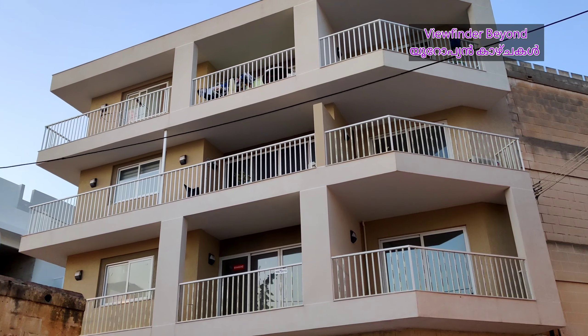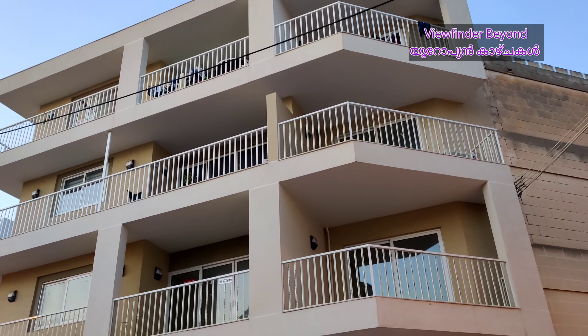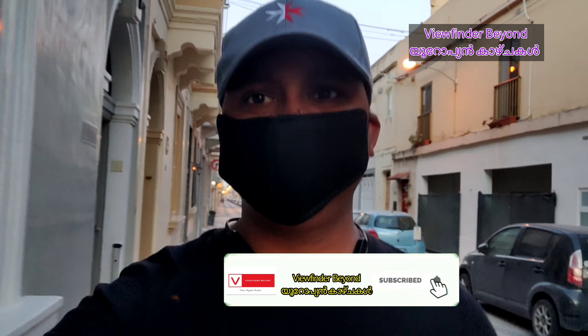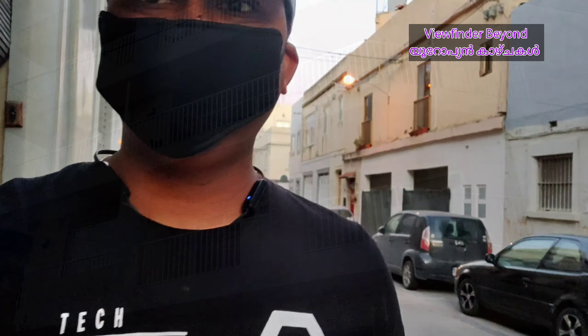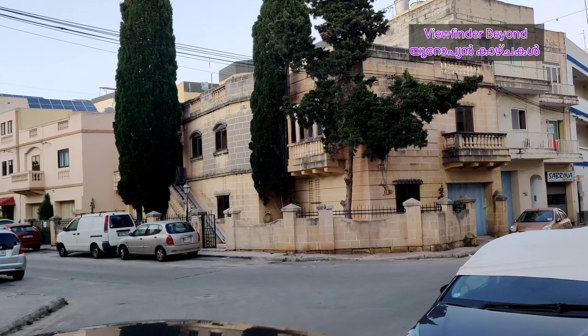This is a great deal in our area. This is a great place where I can use the location and the view. You can see the view and the buildings in this place.